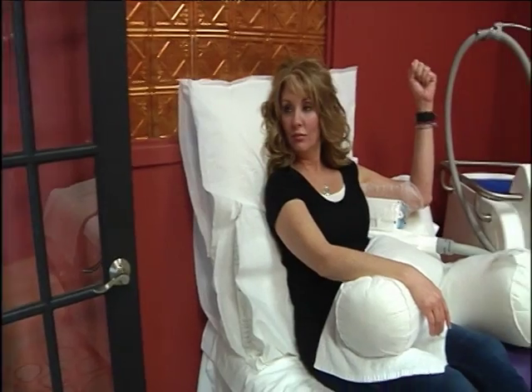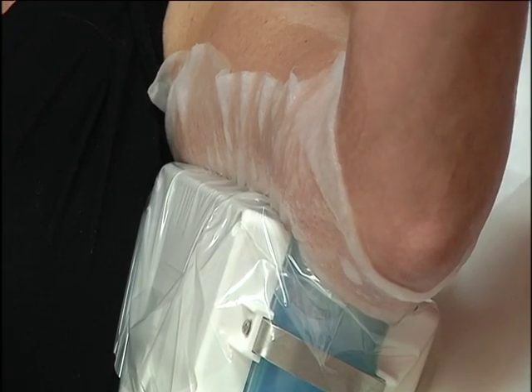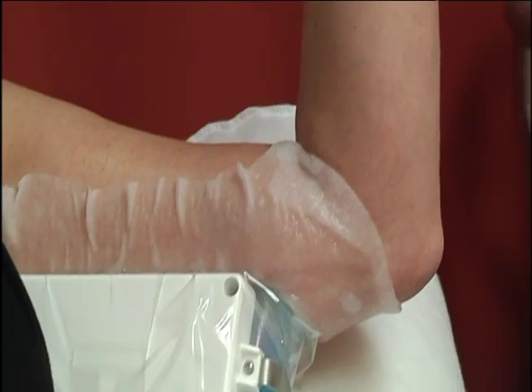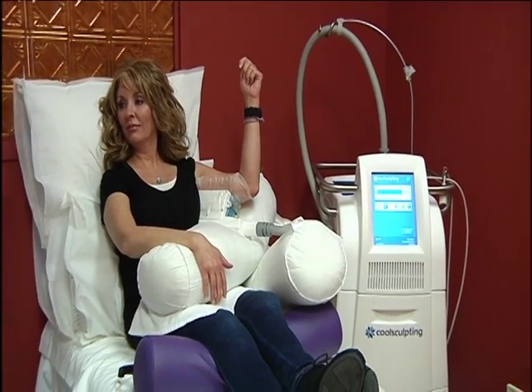This non-surgical procedure takes only 60 minutes and can work for just about anyone. They're realizing they can treat even larger people and really help reduce the volume they have. It's a question of how many treatments per area — if you just have those little tiny pockets of fat, maybe it's just one treatment for that area, like the lower abdomen. But if you're a larger person, it might be three or four treatments. So if you can't exercise it away, CoolSculpt it.